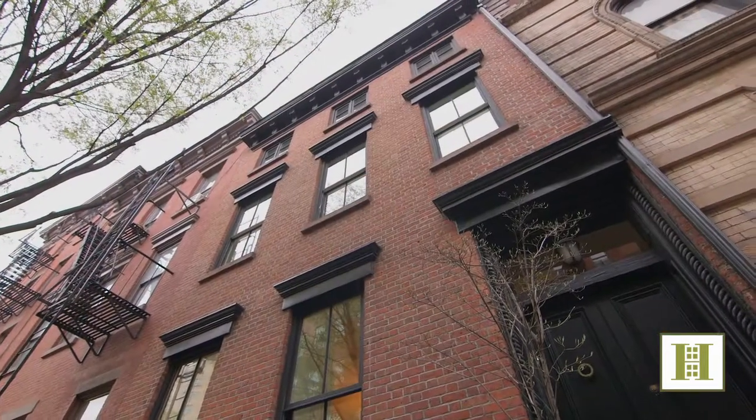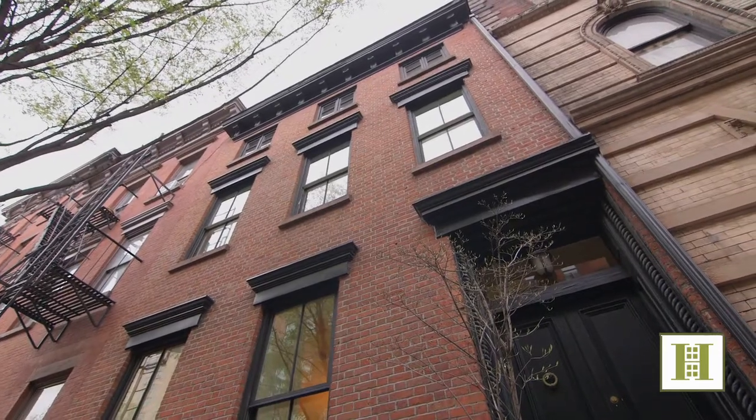Hi, I'm Bob Dowling with Halstead Property. Today I'd like to welcome you to this fantastic Greenwich Village townhouse at 149 West 10th Street.